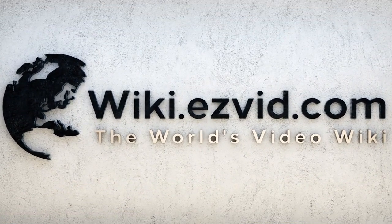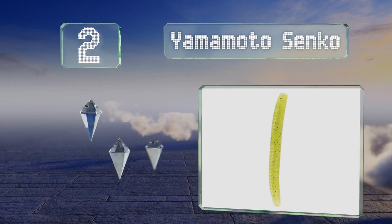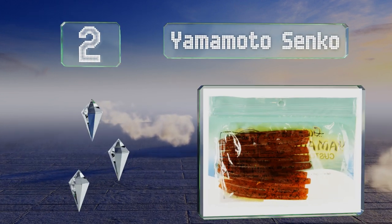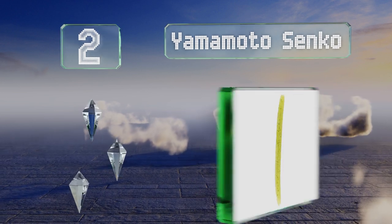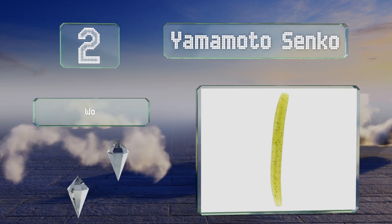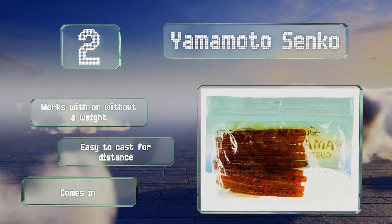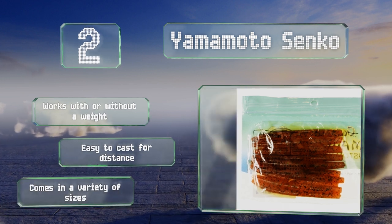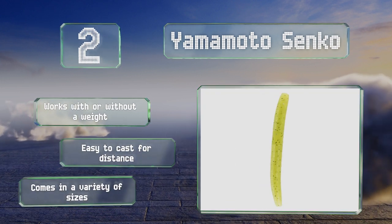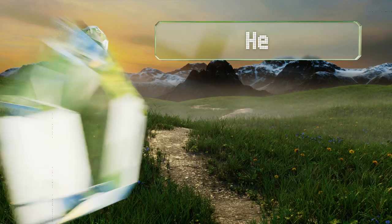At number two, the beauty of the Yamamoto Senko lies in its simplicity. It's a round plastic worm, but it's injected with salt and employs a dynamic side-to-side action that makes it hard for bass to resist. It's available in a seemingly endless range of color options, works with or without a weight, and is easy to cast for distance. There's a variety of sizes available.